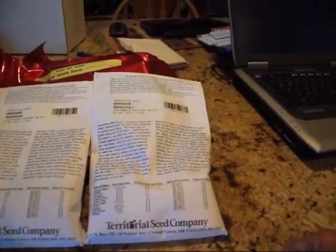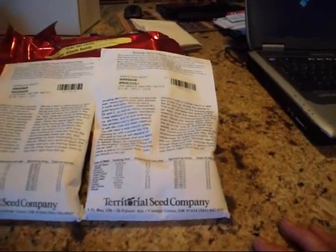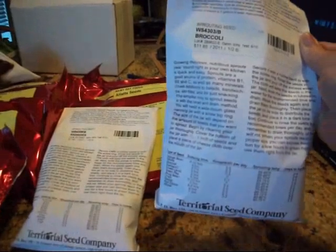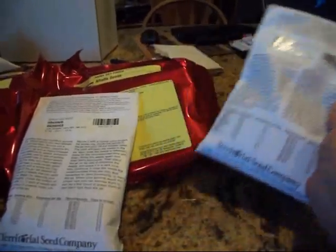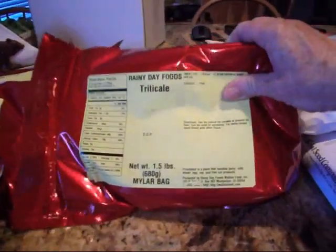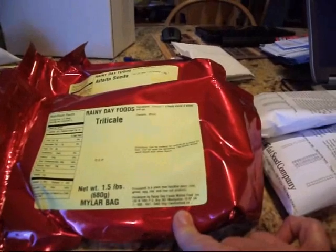You really only need a glass jar, some cheesecloth, and the ring to go on the jar. You don't have to go buy a fancy sprouter. Territorial gives you all the instructions right on their bags. This is a half pound — eight ounces of broccoli seeds — and I paid $11.85. The radish seeds I paid $7.65 for the same half pound. I also buy sprouting seeds in mylar bags from Rainy Day Foods. These particular seeds can also be cooked in cereals, ground for flour, or used for sprouting.